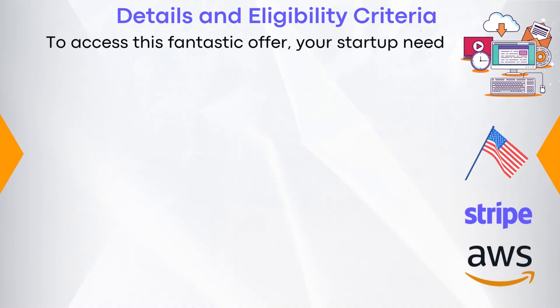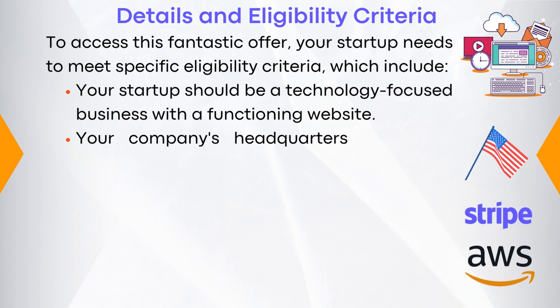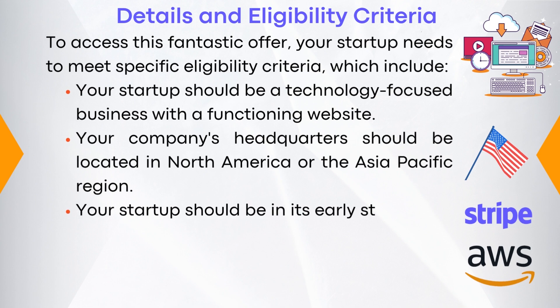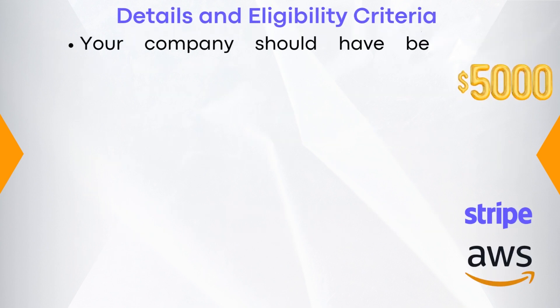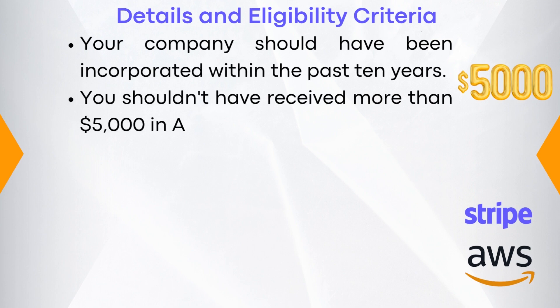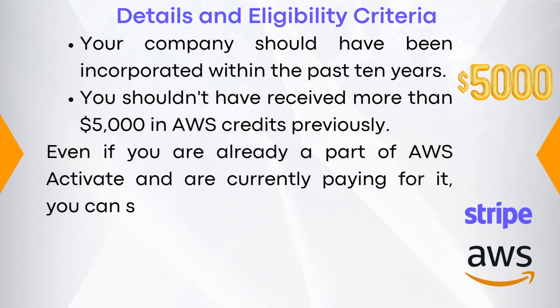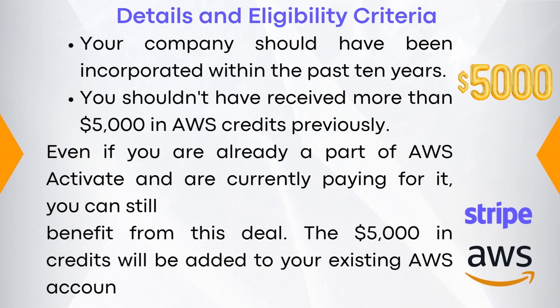To access this fantastic offer, your startup needs to meet specific eligibility criteria, which include: your startup should be a technology-focused business with a functioning website; your company's headquarters should be located in North America or the Asia-Pacific region; your startup should be in its early stages, not yet having reached the Series B funding stage; your company should have been incorporated within the past 10 years; and you shouldn't have received more than $5,000 in AWS credits previously. Even if you're already a part of AWS Activate and are currently paying for it, you can still benefit from this deal. The $5,000 in credits will be added to your existing AWS account.